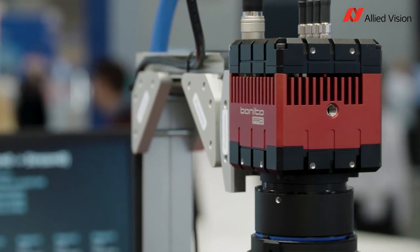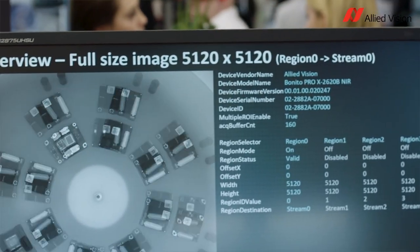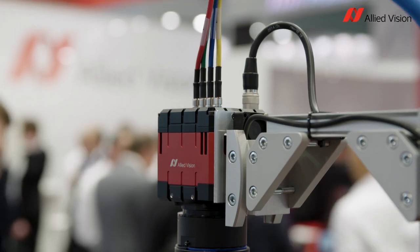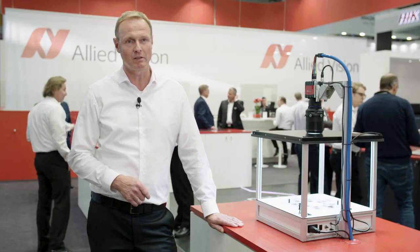Together with the sequencer control, which enables you to select the camera settings from image to image, the Bonito Pro is a reliable and flexible camera that is ideally suited for high-speed imaging applications demanding high throughput.